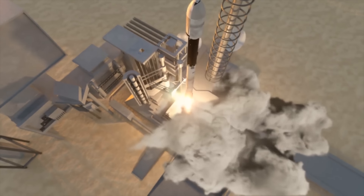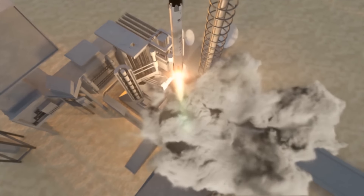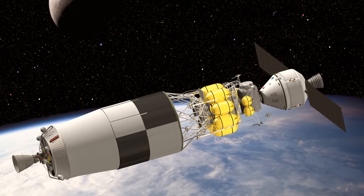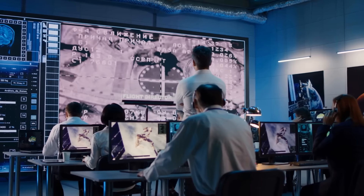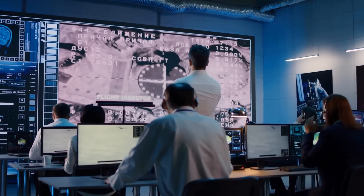Late 2032: we launch the fully assembled Mars mission vehicle to high Earth orbit. So far, this is an empty vehicle that awaits astronauts. If all is good, it'll be ready for the final check.